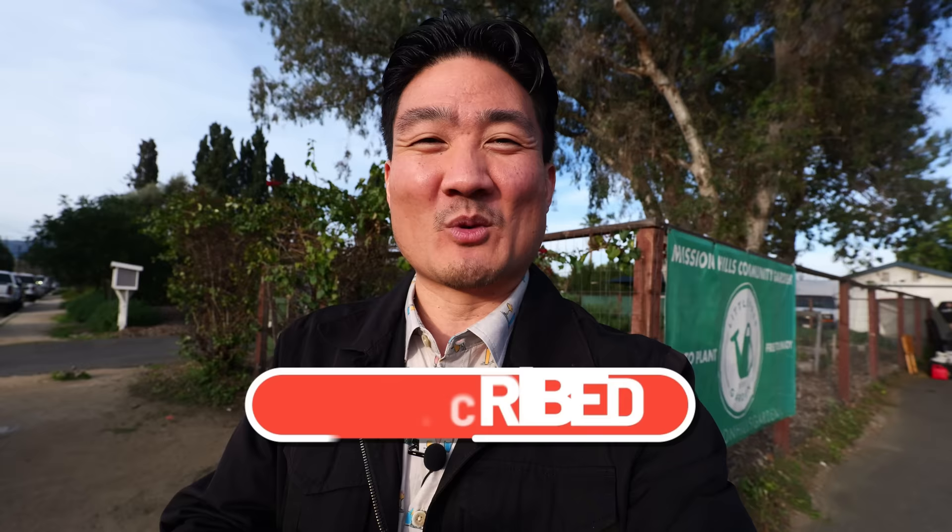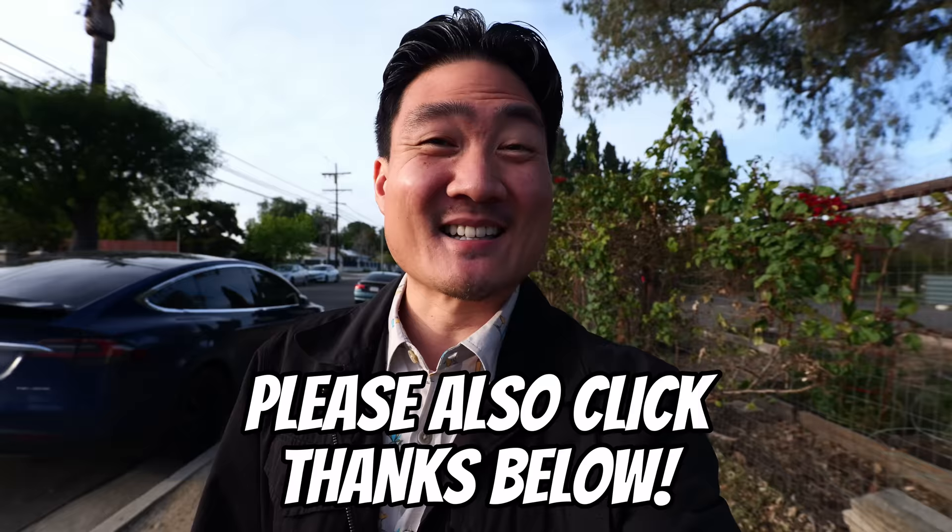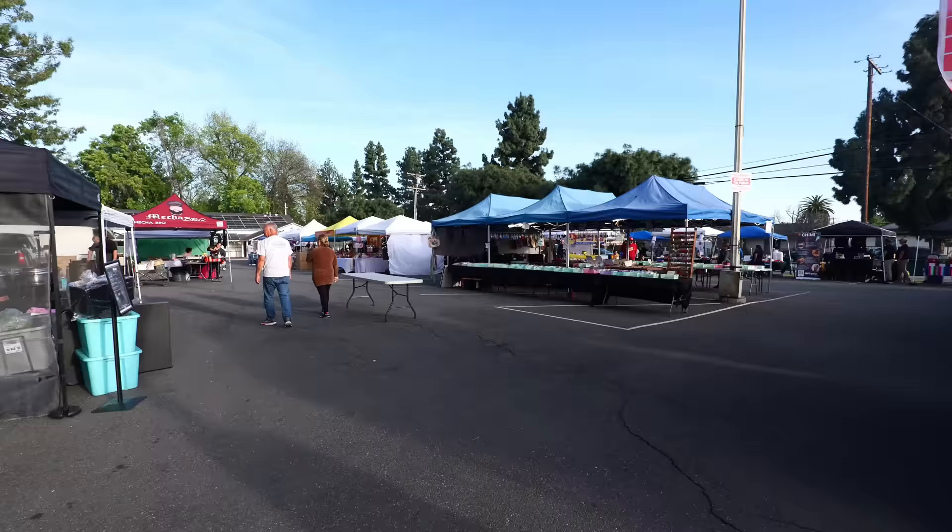If you're new to this channel, take a moment right now to hit that subscribe button as well as the notification bell, because I post these food and travel videos weekly and you don't want to miss out. Go ahead and do that right now. In the meantime, I'm going to be heading into 818 Night Market and it looks like they have just about opened.